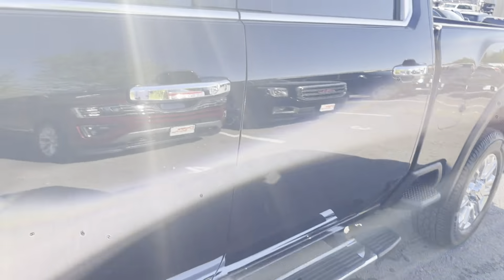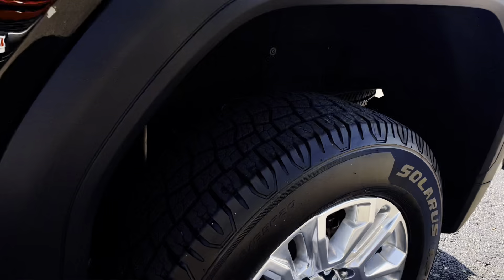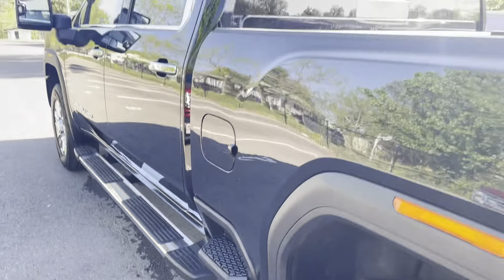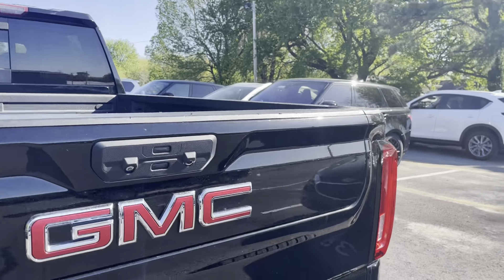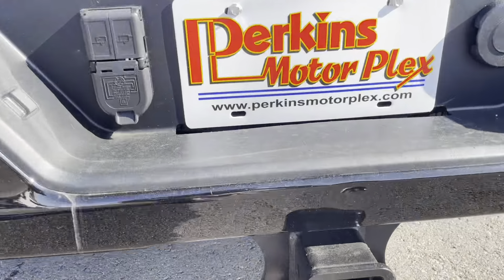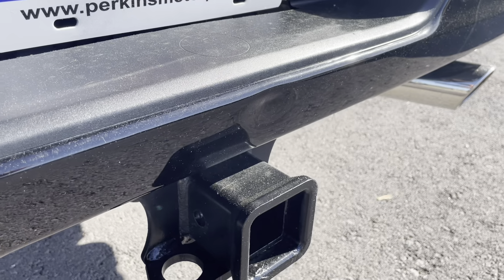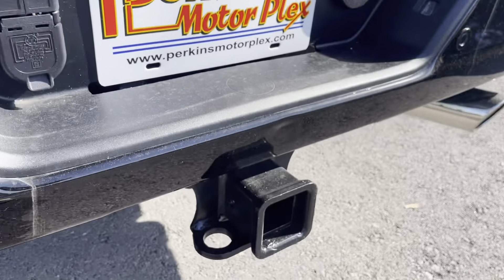Running boards — no issues to point out at all. Back tires look brand new. Quick shot underneath for you again — nice and clean, undercoated like I said. Wheels are in great shape. No damage on the back of the vehicle at all. Maybe see one little ding right there over the trailer hitch — that normal spot there. Kind of hard to pick out, but if you get an angle where you can see the glare, there is one little ding right there above that hitch.